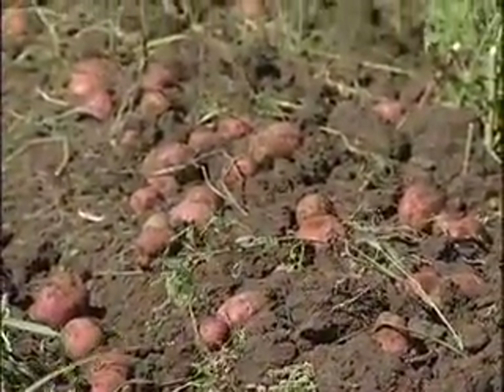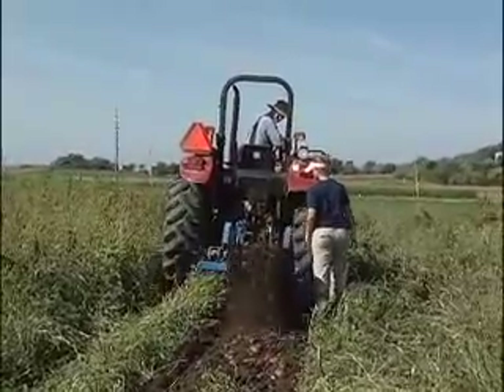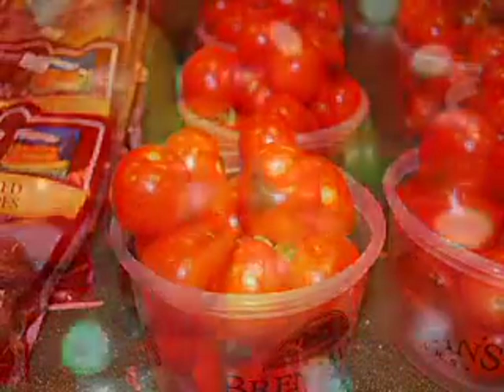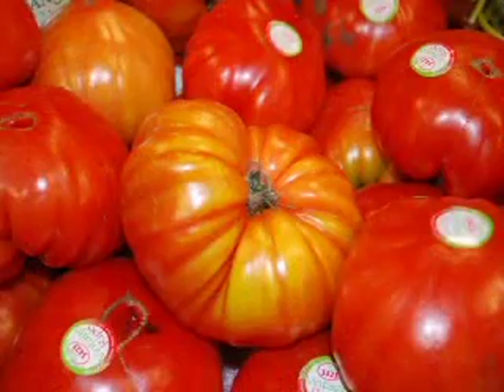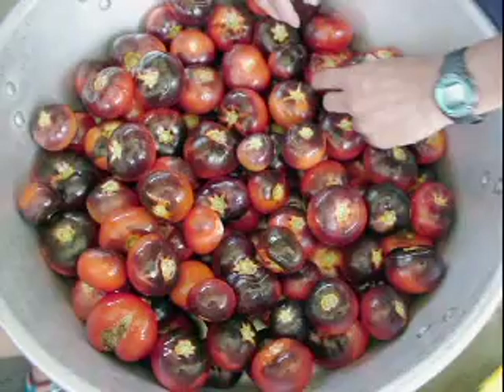Tomatoes and potatoes are closely related vegetables and are popular throughout the world. Tomato fruits can be small and cherry-like, or large and beefy, from red to yellow and orange, and some even have a slight purplish color.